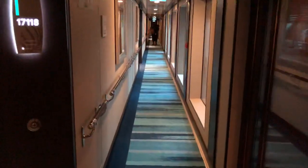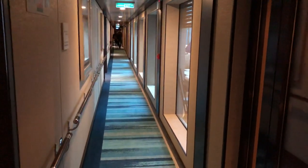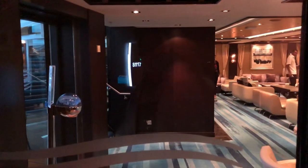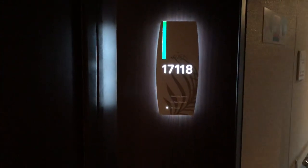We're here on the Norwegian Escape in room 17118, which is a two-bedroom suite in the Haven. It's very nice - it's right across from the Haven reception, lounge, and pool area. This is floor 17, the restaurant is on floor 18, and there's an elevator right around the corner inside the reception area.